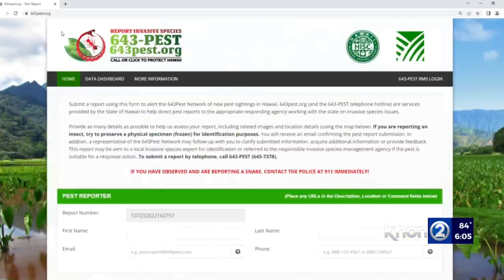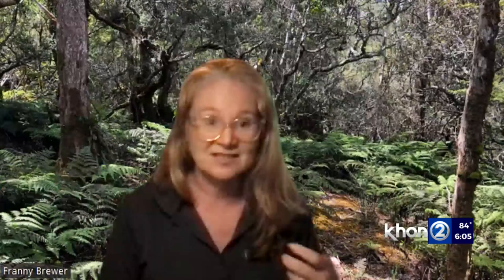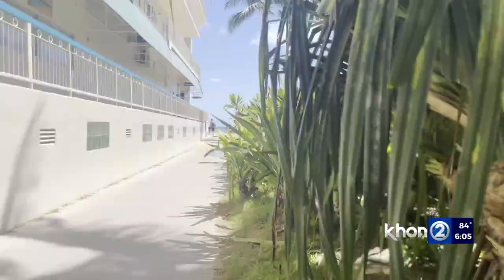We'll link to the Ag Department's Report on Invasive Species Hotline on KHON2.com. There's also a website, 643pest.org, where you can upload a photo and location of a possible infestation. Someone can identify that, and if it's something that needs to be responded to, the experts will come and respond to it.